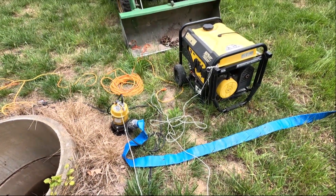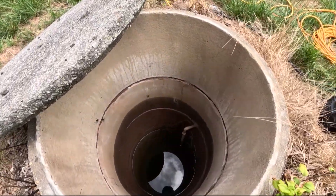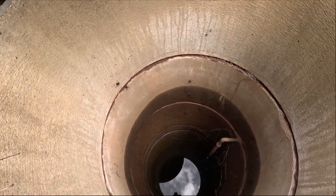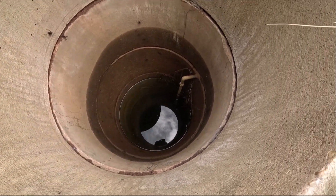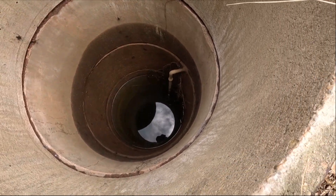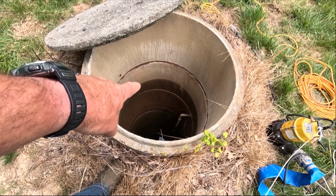Alright, I got everything set up — just gotta plug it into the generator and lower it down. There are some creepy looking bugs down there. It's 10 feet of water, about 7 feet down. I can kind of see the bottom from here and I can see something down there. We'll pump it out — you could see the water coming all the way up before.